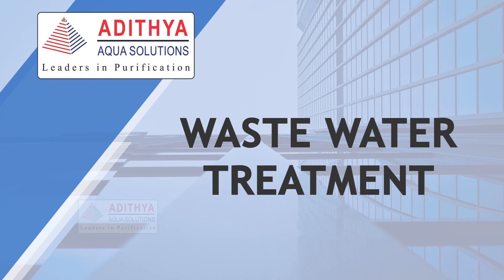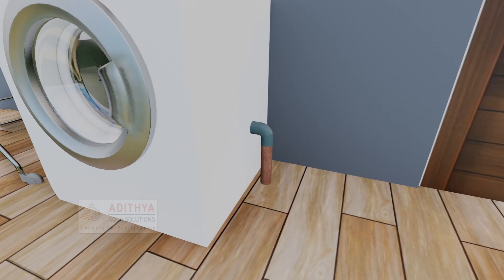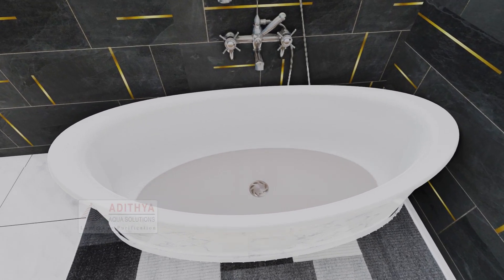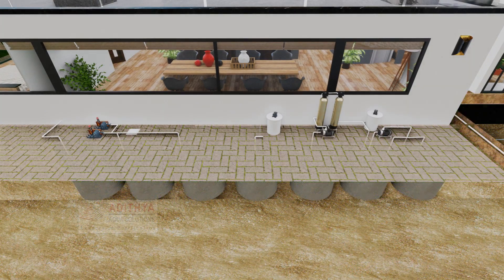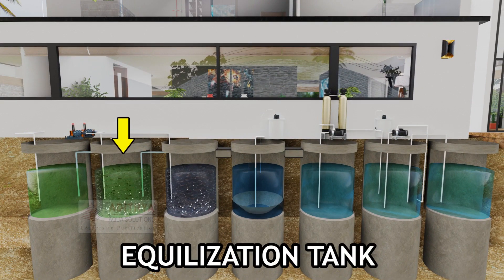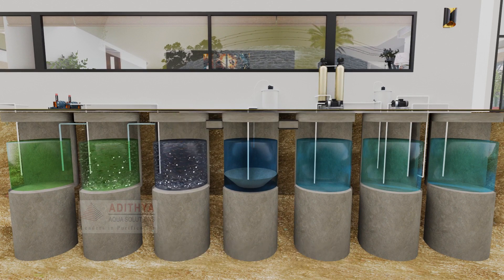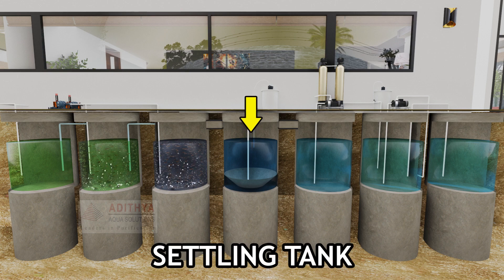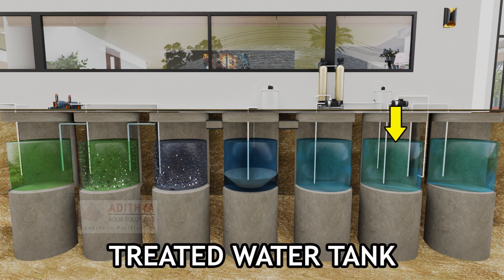Wastewater Treatment: The wastewater from your washing machine and bathtub is sent through a drain pipe to the treatment tank. The first tank collects the wastewater; through overflow, water is sent to the equalization tank and aeration tank, where it is purified using dissolved oxygen. The purified water is collected in a settling tank and then pre-filtered in a filter feed tank before being sent to the treated water tank.